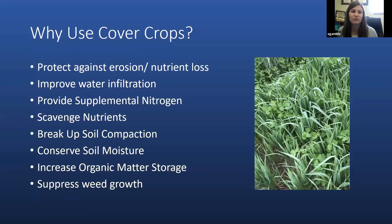Cover crops are crops which are specifically planted to provide protection of the soil and benefits to soil quality. Some of the different benefits we can receive, depending on what types of cover crops we're planting, include protection against erosion and nutrient loss, improved water infiltration, supplemental nitrogen if we're using legumes, scavenging of nutrients — meaning roots from cover crops that explore deep into the soil profile and bring nutrients up to the surface — breaking up of soil compaction, conservation of soil moisture, increased organic matter storage, and suppression of weed growth.